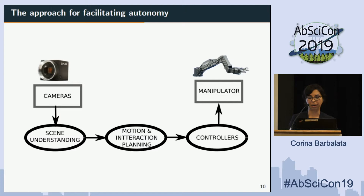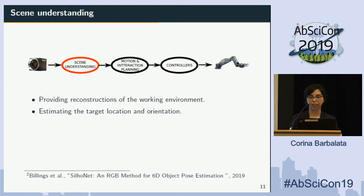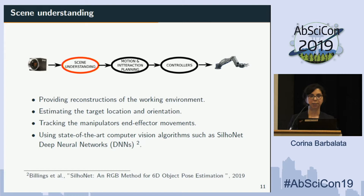For scene understanding, we want to have a 3D reconstruction, estimate the target location and orientation, and also ensure that we are tracking the end effector's movement position at all times. This is important because hydraulic systems do not necessarily provide exact position information directly from the manipulator, so camera feedback is essential. All of this work was presented by my colleague Gideon yesterday in one of the poster sessions.